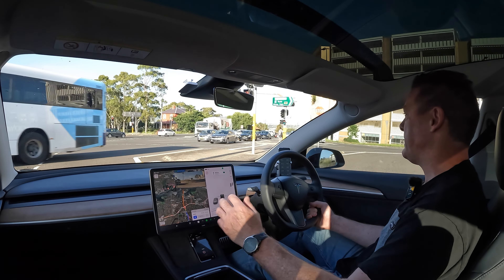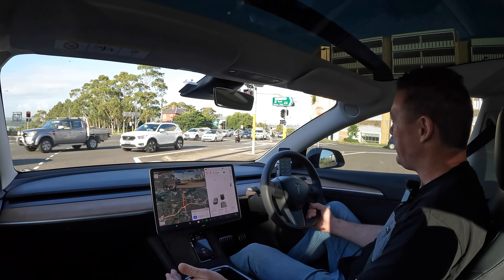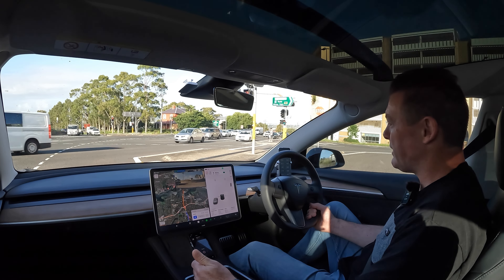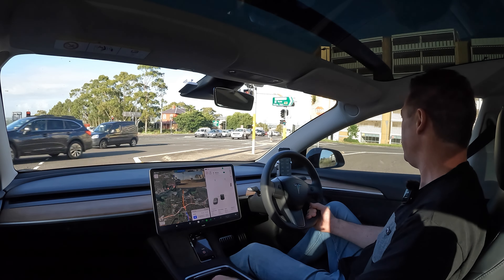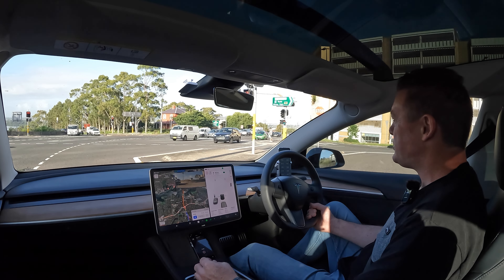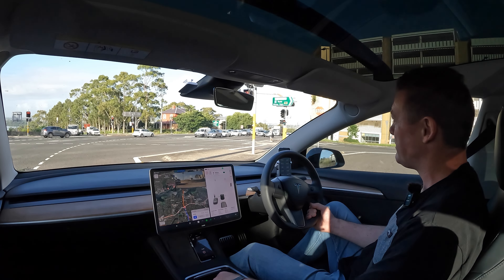I thought the tires had been rotated and then kind of forgot about it. The thing to remember with electric vehicles is you're not taking them in for regular servicing, so they're not seeing a tire rotation very often. With an ICE vehicle you might take it in every six months for an oil change, and they'd do a tire rotation or at least check tread wear. You miss out on that with EVs — it becomes your responsibility.